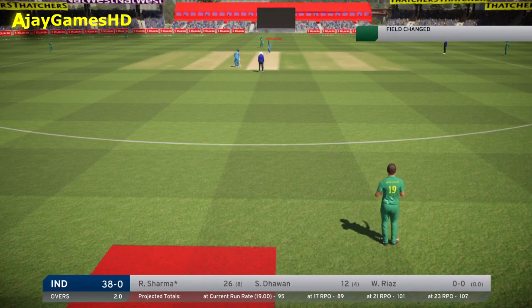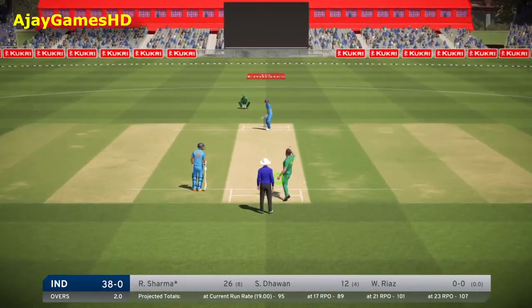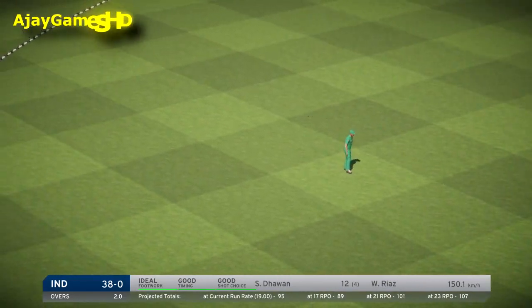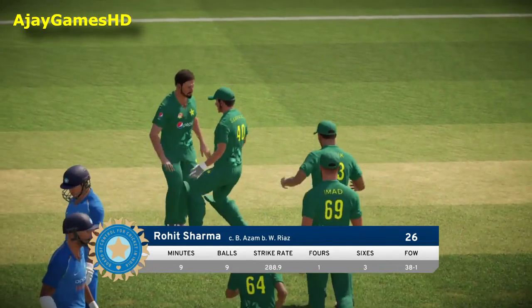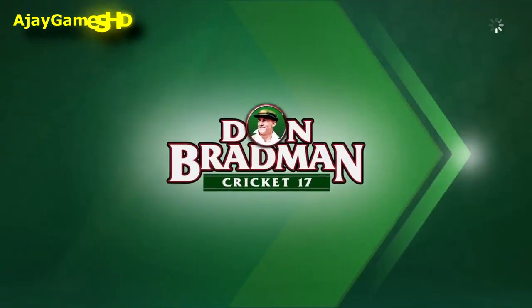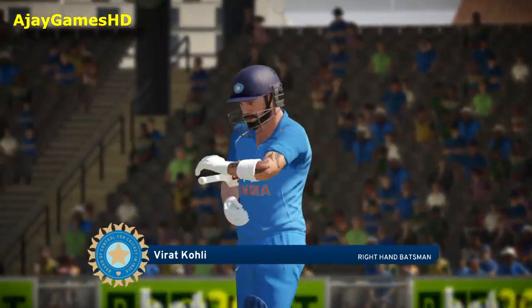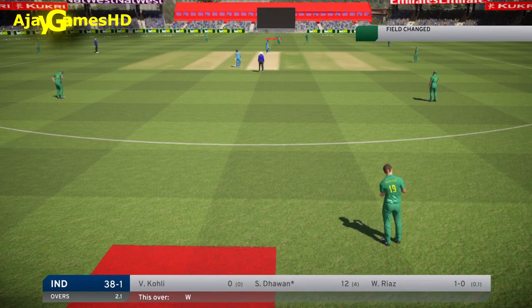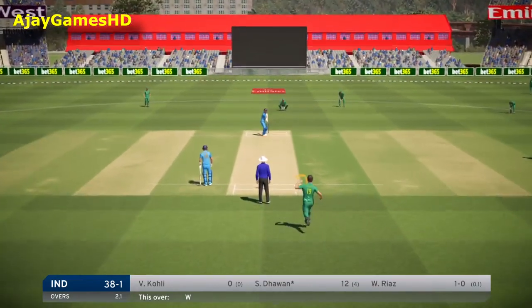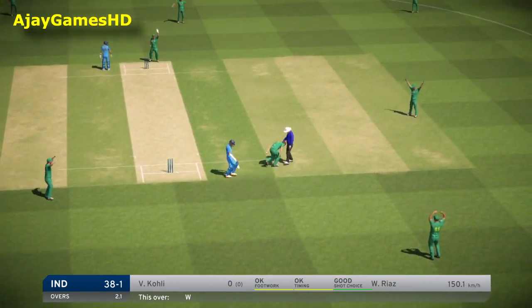The left-arm pacer is coming on to bowl. Oh, nice catch! Great reaction. This is a big, big wicket.